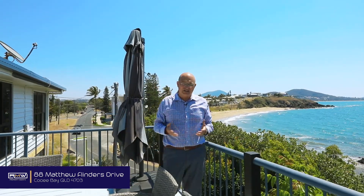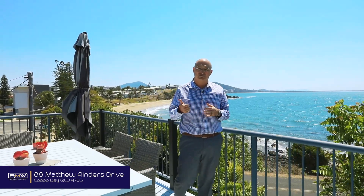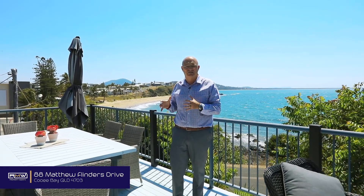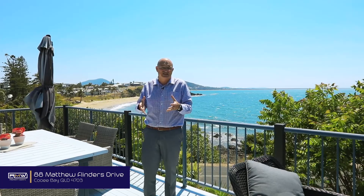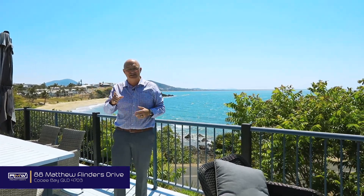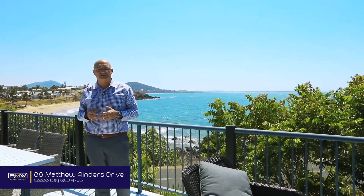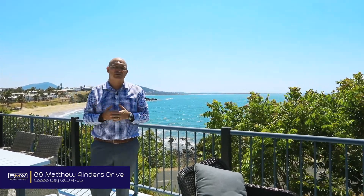As you can see, 88 Matthew Flinders Drive has everything you need or want in a beachside home. Upstairs we've got four bedrooms, two bathrooms, heaps of breakout spaces and living areas, and the renovated kitchen. Downstairs we've got space for the extended family and teenage kids. Out the back we've got the second deck, the double lock-up garage, rear lane access, and room for the boat or even a third or fourth car.